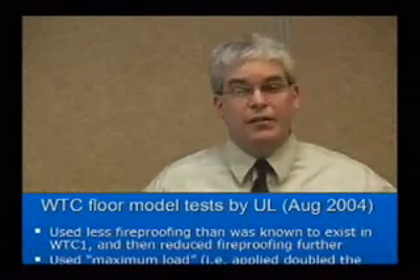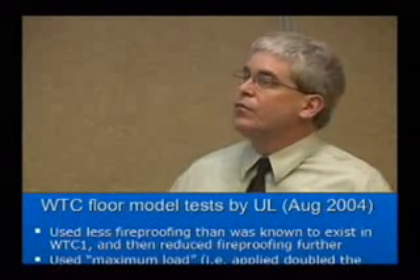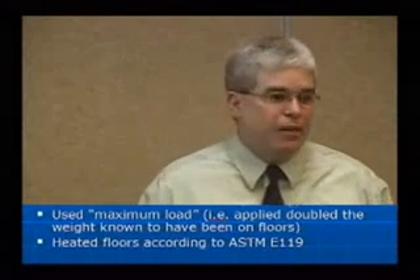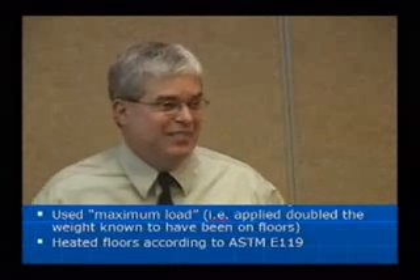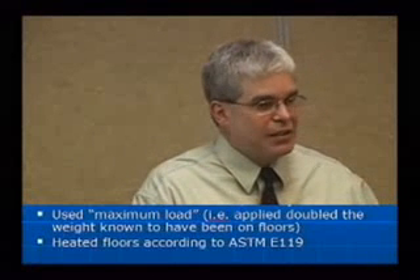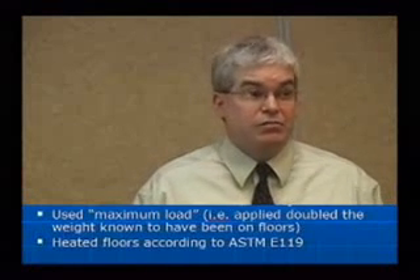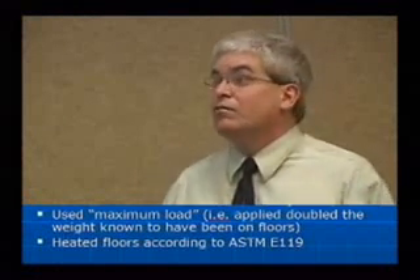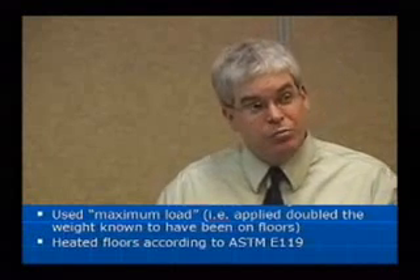They went from three-quarter inch, which was present in most of the floors in the South Tower, down to half an inch for some other tests. They used what they called maximum load, which means they applied double the weight known to have been on the floors. They even say this in their report in a different section — the floors didn't collapse even though they had double the load. They loaded concrete blocks and huge vats of water on top of these floors. You can see pictures in the report.